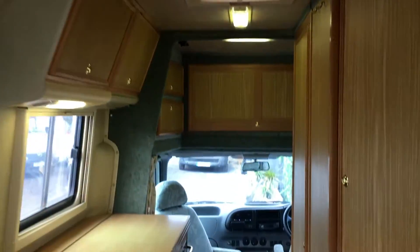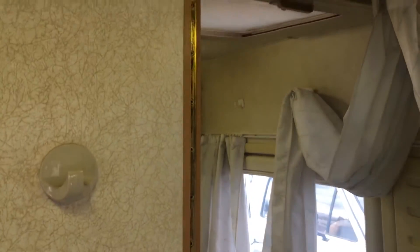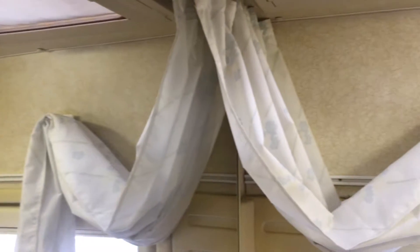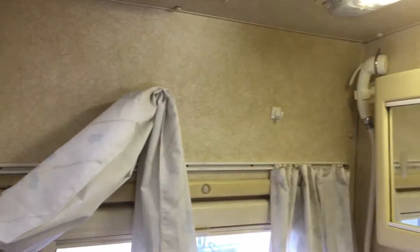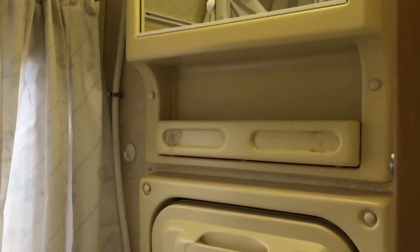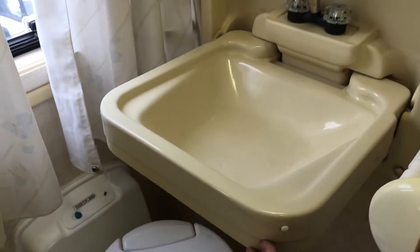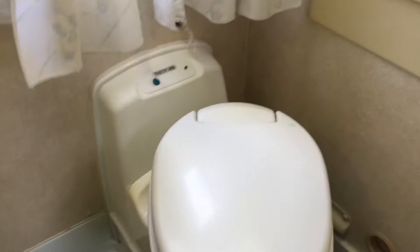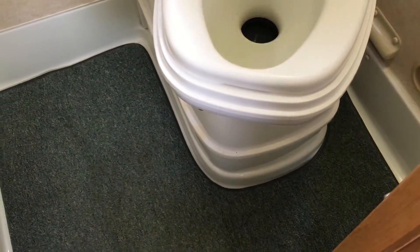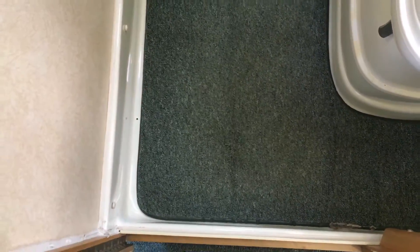Let's have a quick look in the shower room. In perfect condition — I think it will stand up to a fussy inspection. Shower, mirror, tray, fold-down basin with hot and cold water, swivel Thetford cassette toilet — all been sanitised, spotless. And the shower tray — look at that — 23 years old, perfect, not another crack or mark on it.